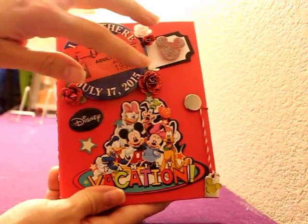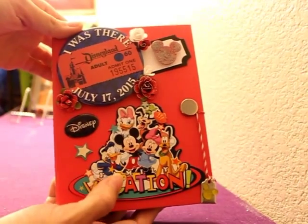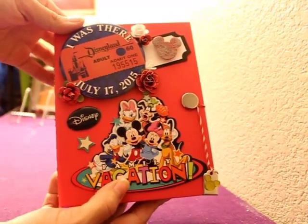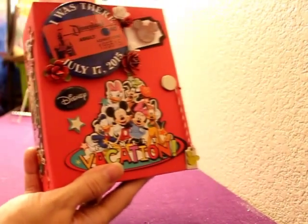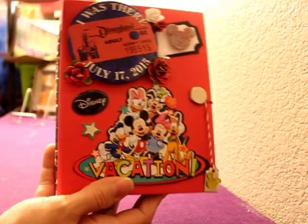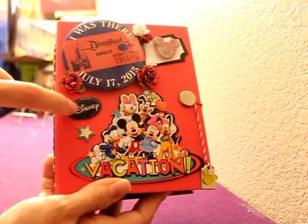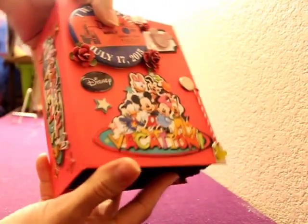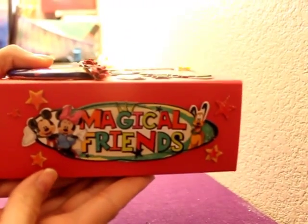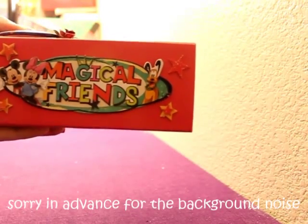I made all the flowers myself out of cardstock. I bought these chipboard pieces — this one says 'family vacation with the whole gang.' I bought this from Joann's; it also came with these stars which you'll see throughout the book, a couple Disney stickers, and this one that says 'Magical Friends' with more stars.